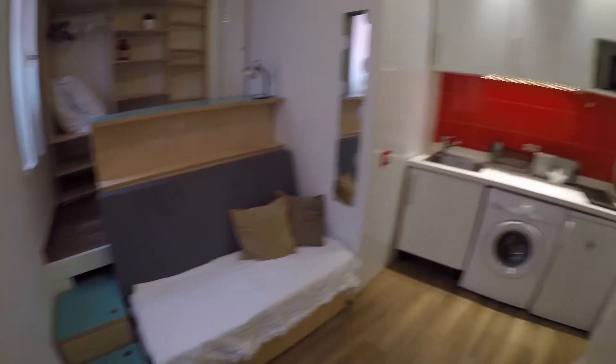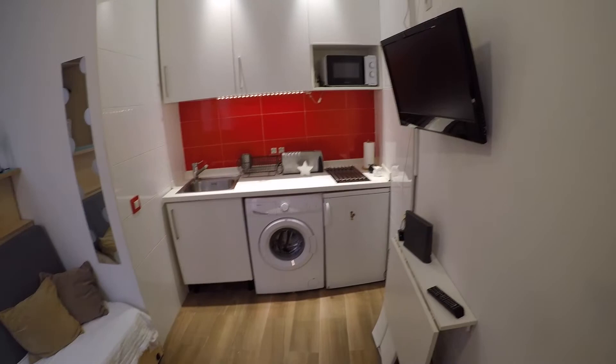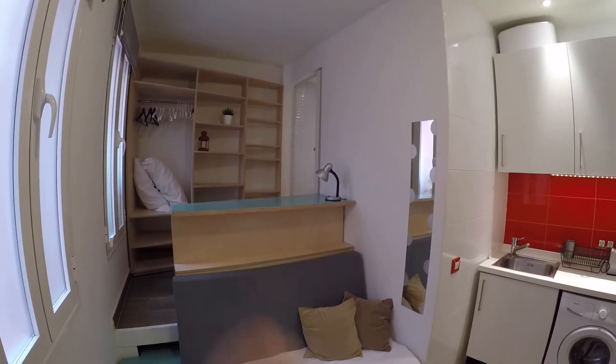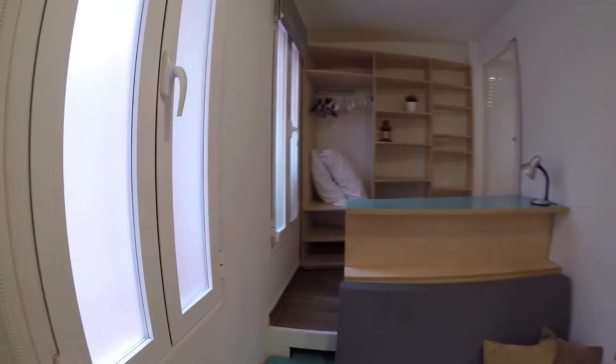So this is the main entrance and once you open the door you will find this cute studio. We have here the fully equipped kitchen, a dining area, this is a sofa bed, we have some furniture to keep all your clothes, and finally here we have the bathroom. We also have two windows that look out to an interior patio view.